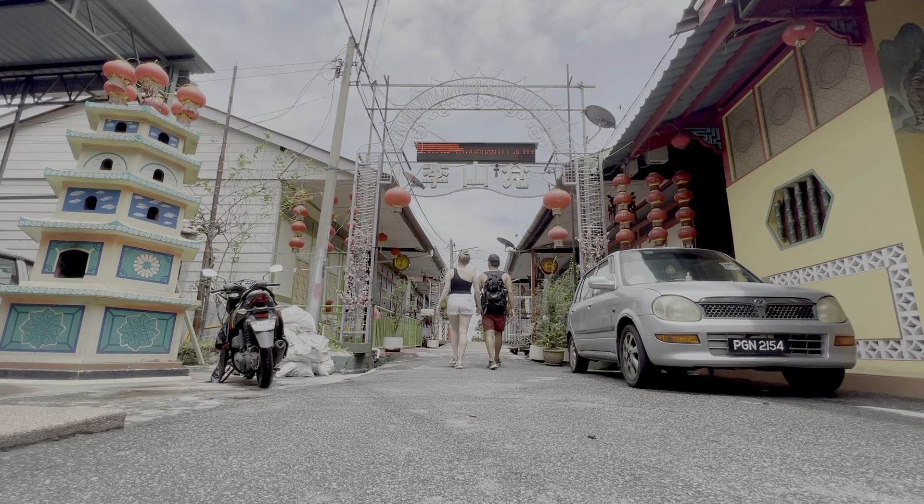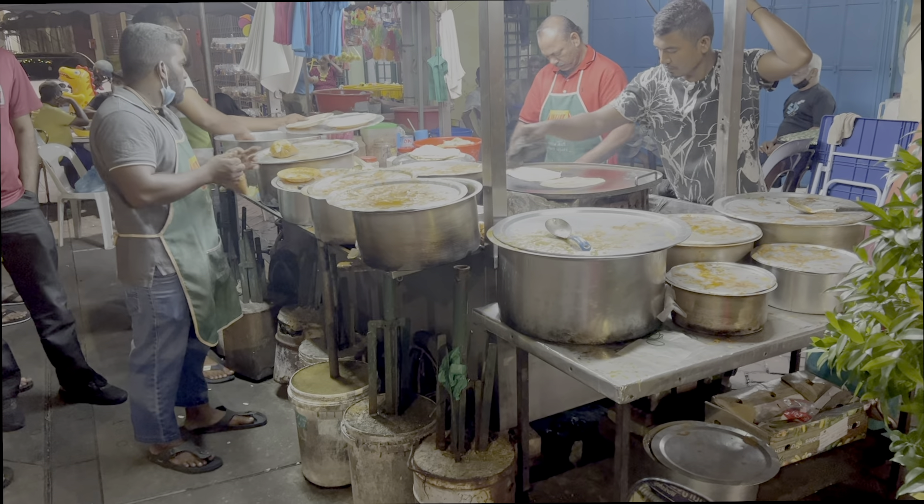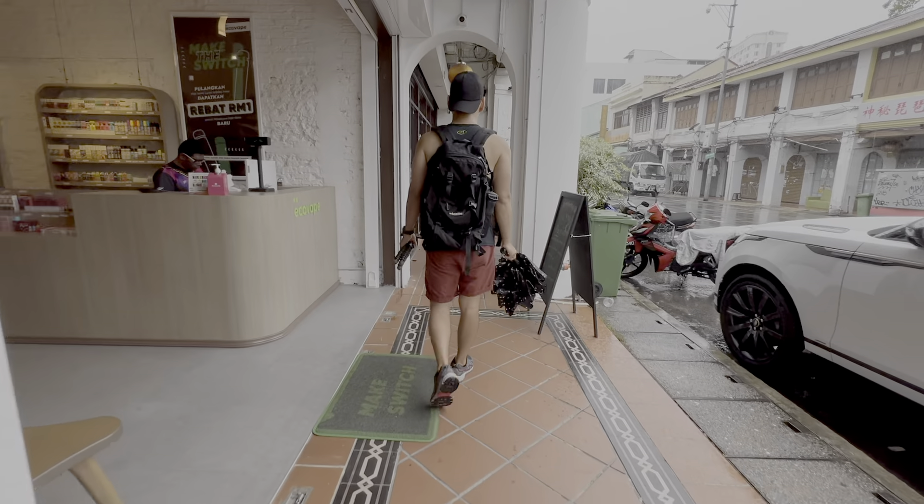Now we were truly ready to head home. Stay tuned for next episode where we'll continue exploring the streets of Penang. Thanks for watching.